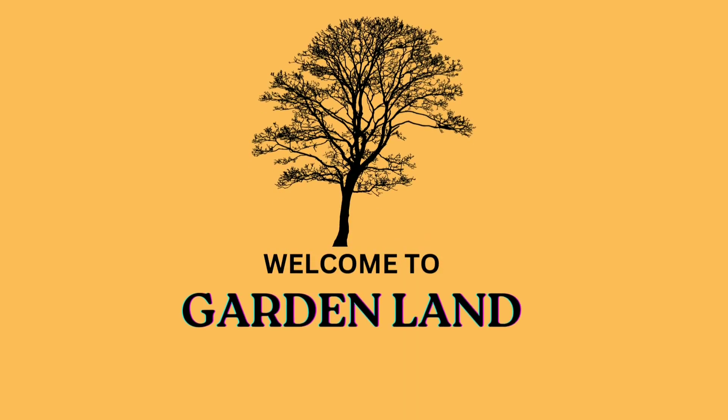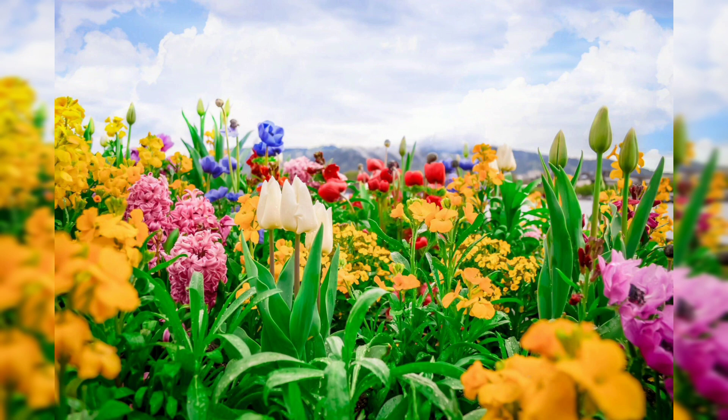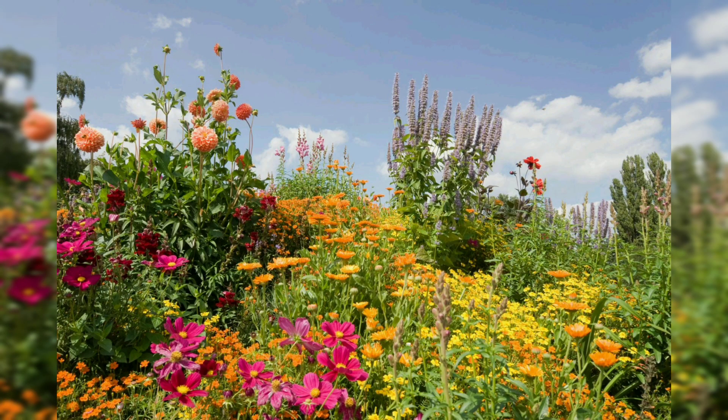Hello everybody, welcome back to my YouTube channel. Today our topic is absolute beauty: a comprehensive guide to flower garden ideas for stunning and colorful outdoor spaces. Flower gardens are a delightful and enchanting addition to any outdoor space, offering a burst of color, fragrance, and beauty that can uplift the spirit and soothe the soul.